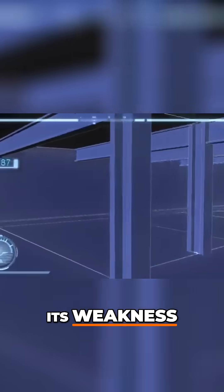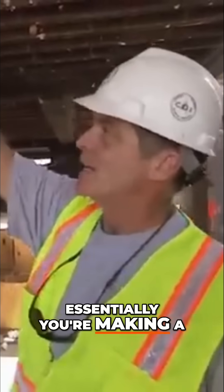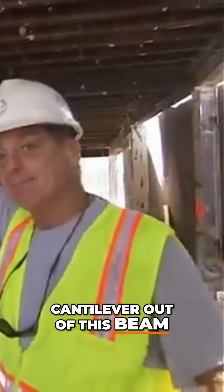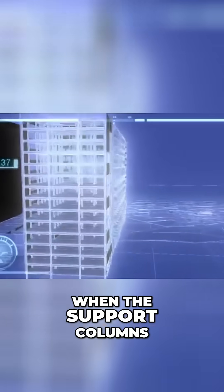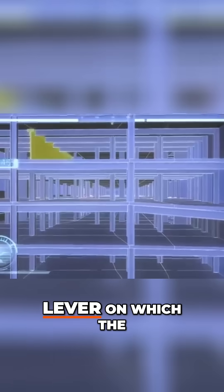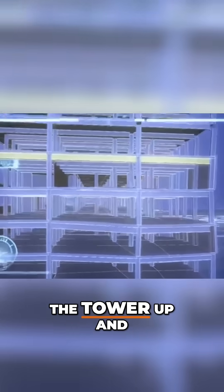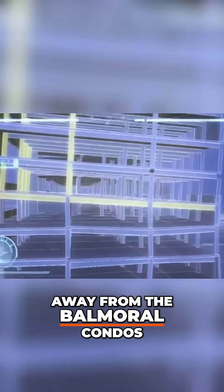Doug needs to find the tower's weakness. If you eliminate this column, essentially you're making a cantilever out of this beam. When the support columns are removed on one side, the I-beam becomes a lever on which the upper floor is pushed down. The I-beam will pry the opposite side of the tower up and away from the Balmoral condos.